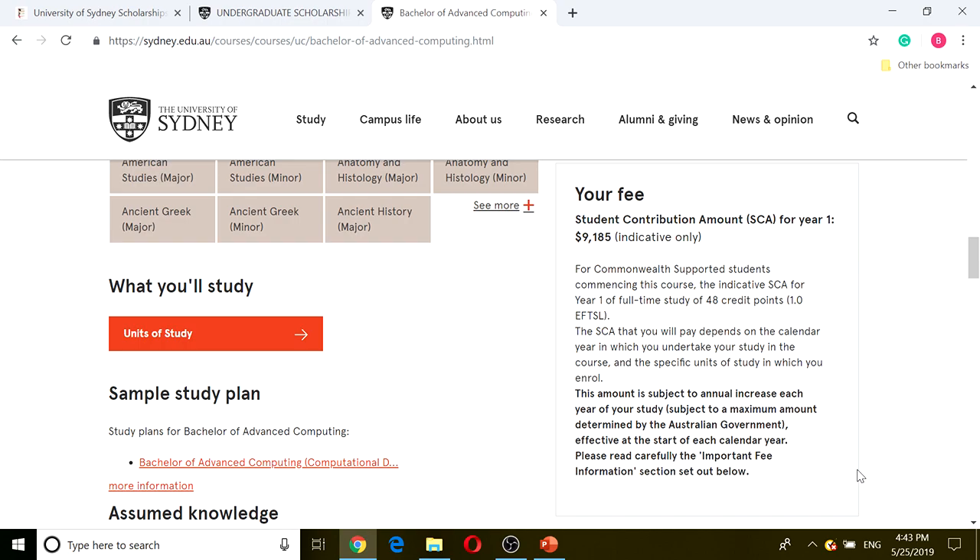I'll see you in the next video covering the undergraduate admissions for the University of Sydney.